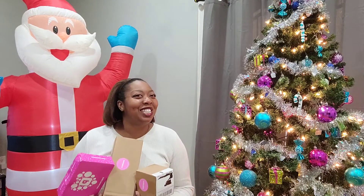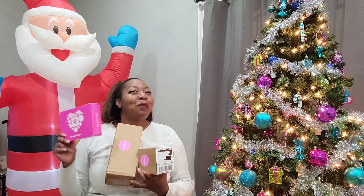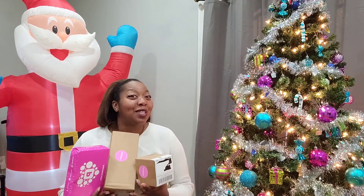Hey guys and gals, what's going on? It's your girl Sheree Nicole. I'm back with another video. Look what I've got. Pinch me. If you want to see what's in these boxes, stay tuned.